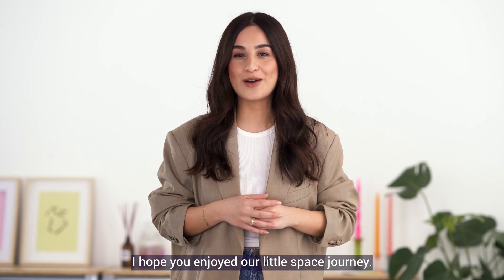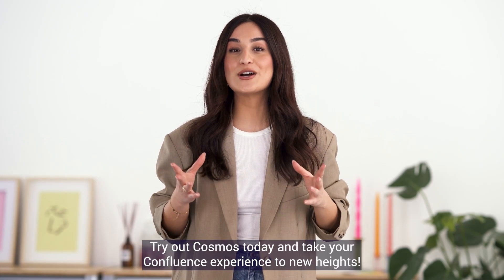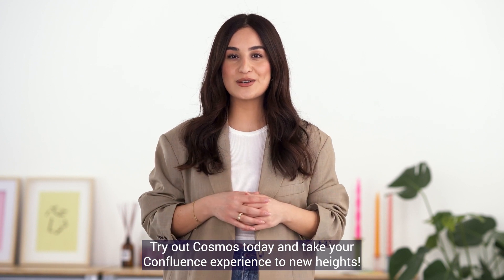I hope you enjoyed our little space journey. Try out Cosmos today and take your Confluence experience to new heights.